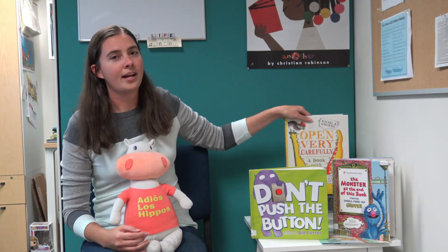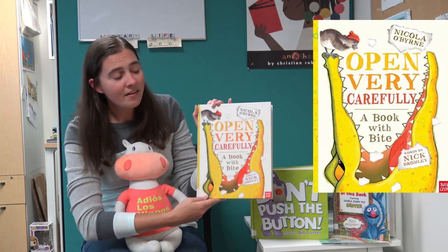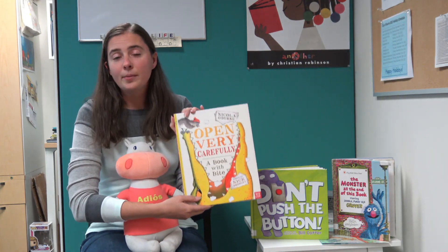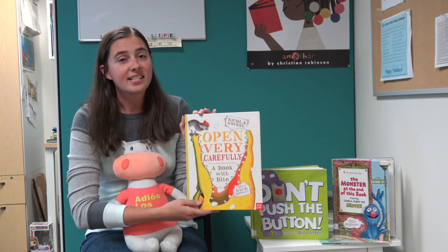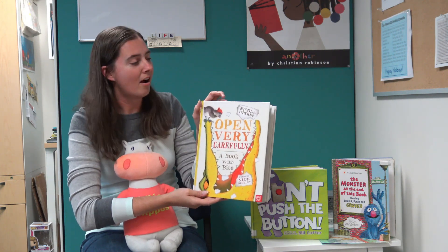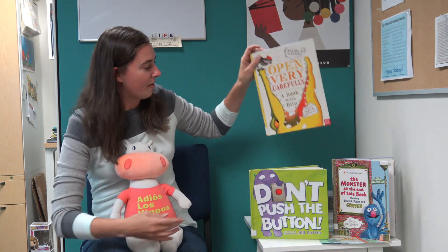The other book that Hubert and I would like to point out to you today is called Open Very Carefully: A Book With Bite by Nick Bromley. This one was supposed to be an ordinary tale about some little ducklings, until there's a crocodile in the book and he starts eating all the words and all the pages, and we have to help him find a way out of that book.